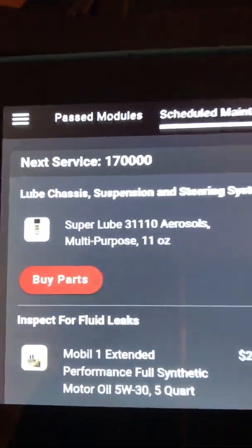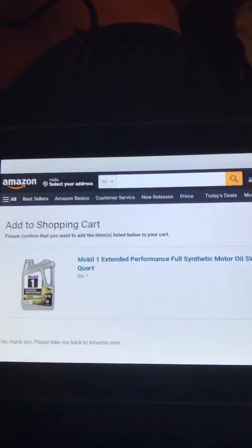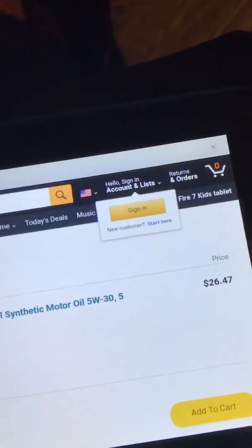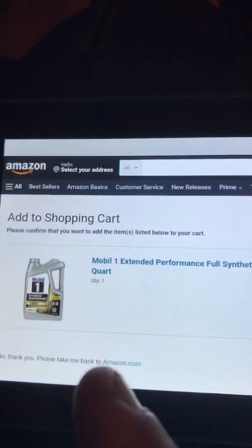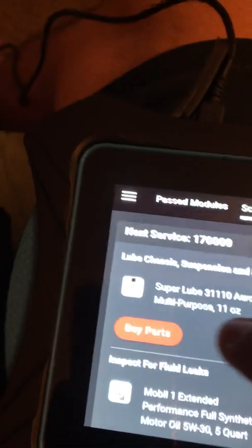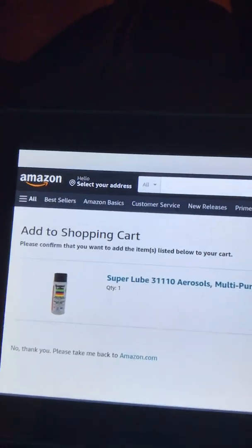For example, clicking 'Buy Parts' opens a page and gives us the option to sign into our Amazon account. It shows us the part we need — in this case for oil. You can press X there and access the same for other items, like Super Lube grease to lubricate the suspension.